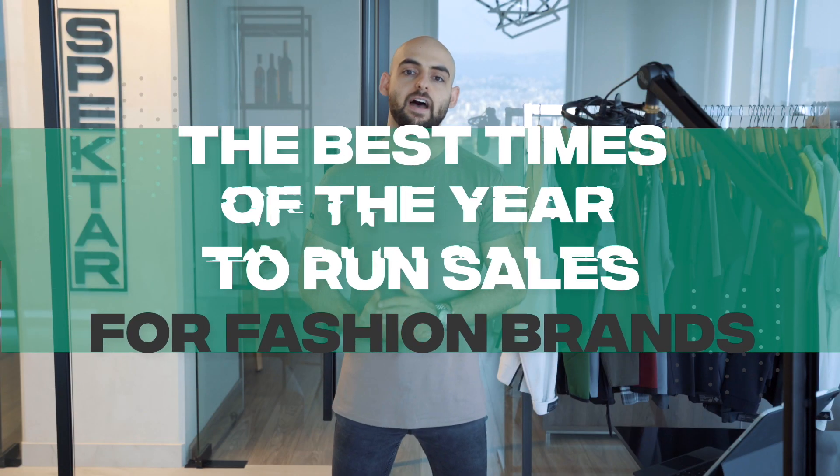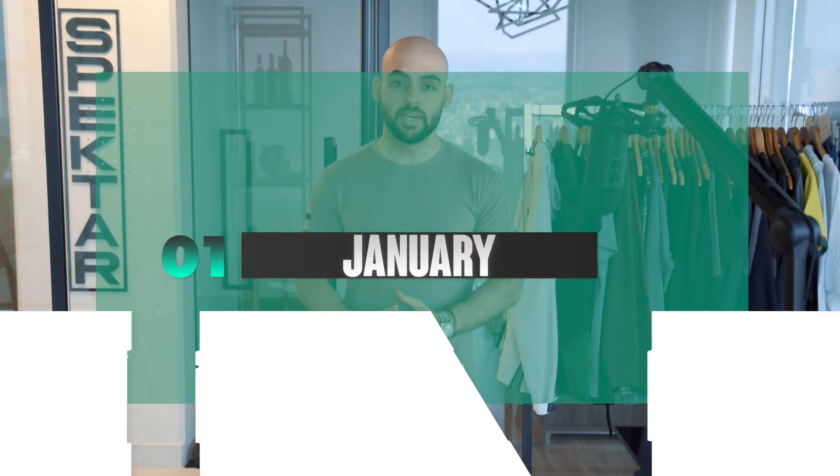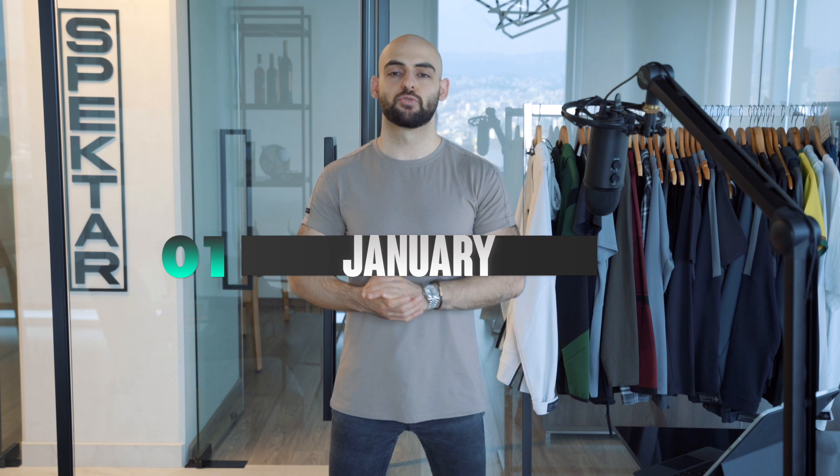Starting off the year, we have January. This represents the start of a new year and the beginning of a lot of people's New Year's resolutions. Especially as a sportswear or apparel brand, you can represent this as a way for people to improve their personal style or start taking care of themselves. By dressing up and looking better, we ultimately can feel better about ourselves, so this is a great opportunity to tie into that and generate sales.